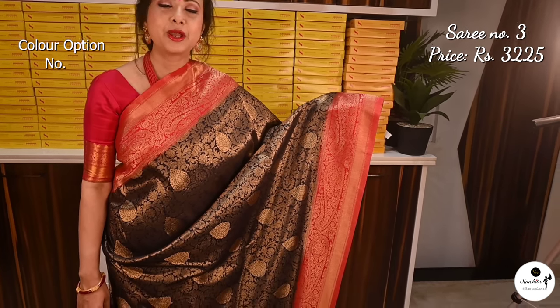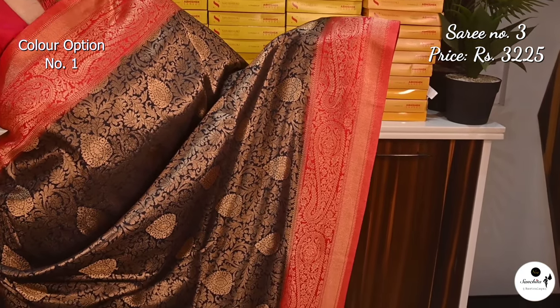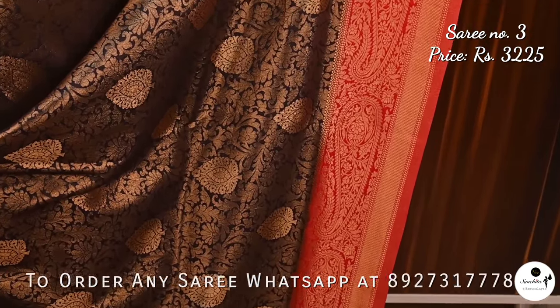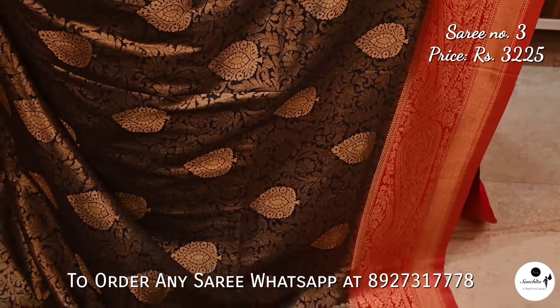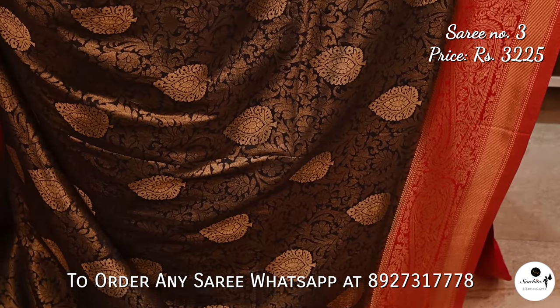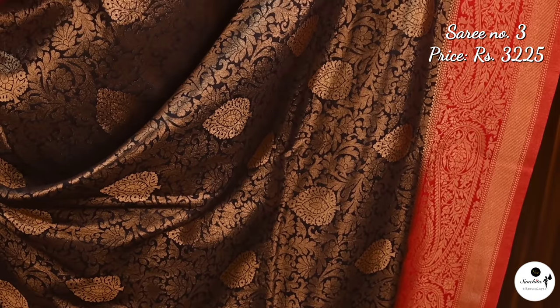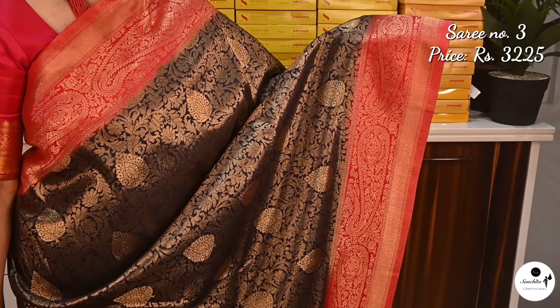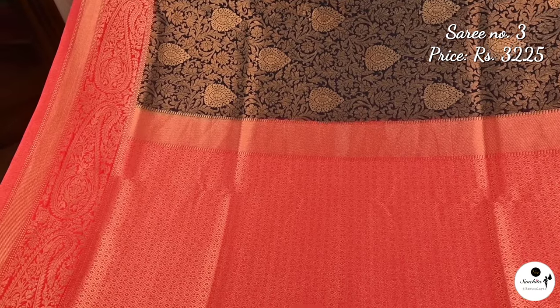Gorgeous khadi brocade Banarasi in black and red. Saree number 3 priced at $3,225. The body of the saree has artistic basilis and floral vines woven beautifully, with leaf-shaped buddhas all over the body. This saree is very ideal for attending weddings, receptions, and anniversaries. The pallu is filled with intricate zari work.